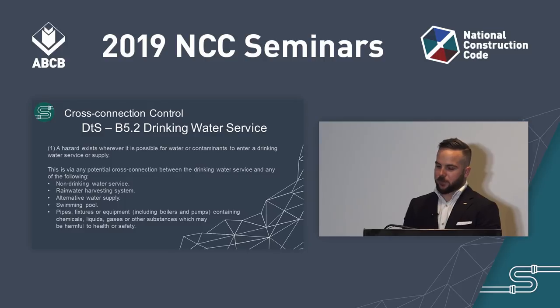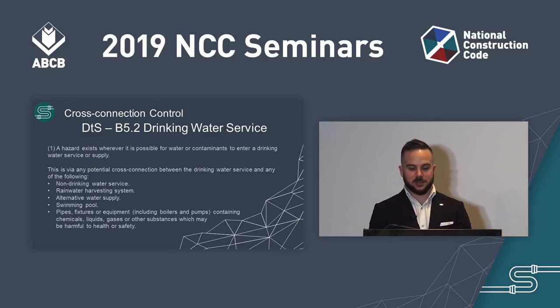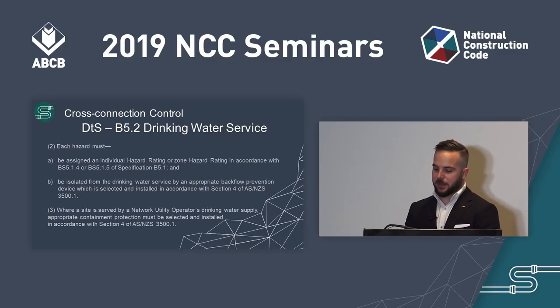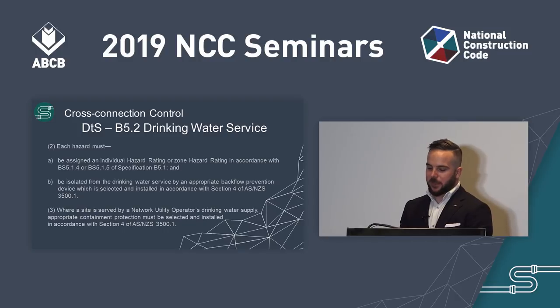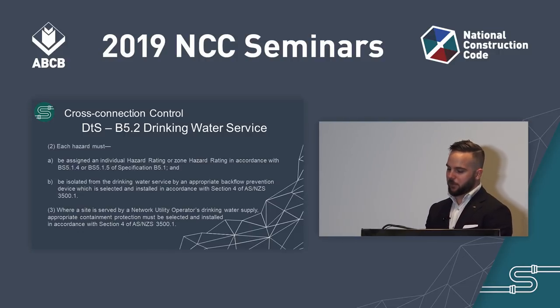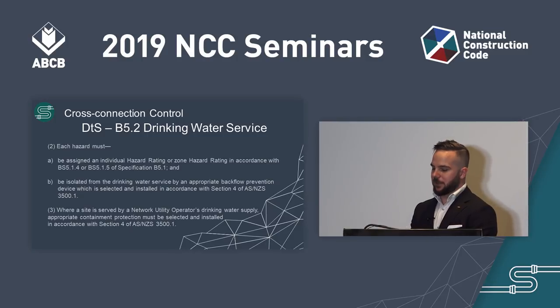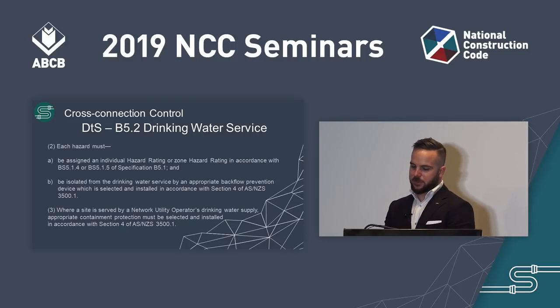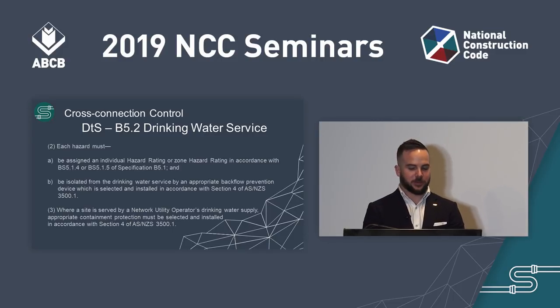B5.2 covers cross-connection control. Subclause 1 states that a hazard exists wherever it is possible for contaminants to enter the drinking water service or supply via a potential cross-connection. Subclause 2 states that each hazard must be assigned an individual or zone hazard rating and be isolated by an appropriate backflow prevention device. Subclause 3 states that where a site is served by a network utility operator's drinking water supply, appropriate containment protection must be selected and installed. A network utility operator is a person who undertakes the pipe distribution of drinking water, such as a licensed utility, local government, or council.